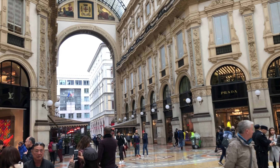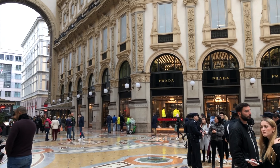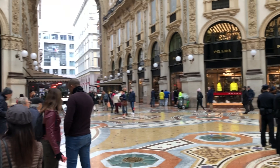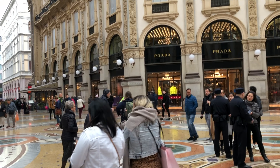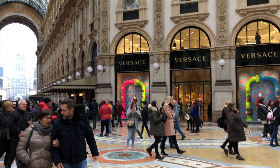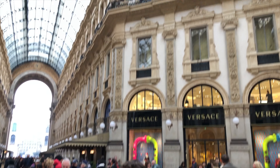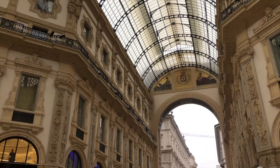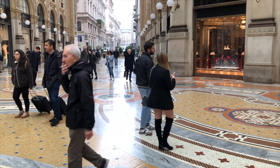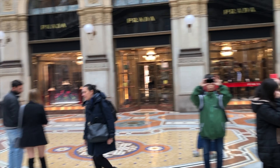My battery died on the camera, so hopefully you can hear my audio well now. I think iPhone footage isn't wide-angle, but this should show you a better view of the dome here — of the central market here in Italy.